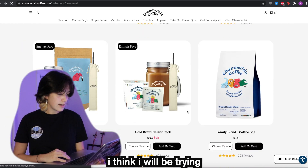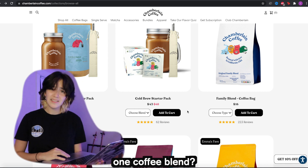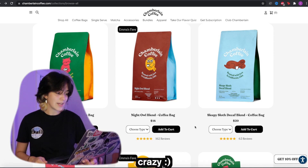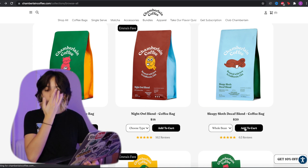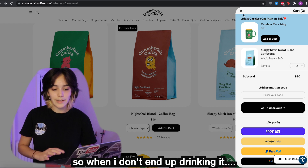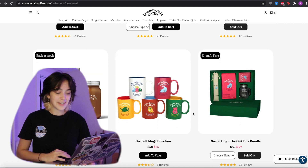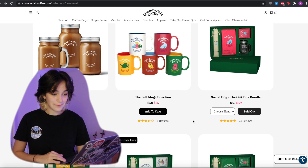I think I'll be trying the 2-1-1 coffee blend. I don't really drink coffee that much, but I'm also curious about the decaf because caffeine makes me crazy. I think I'll go with the Sleepy Sloth, and I'll get the whole bean — I'm going to buy a grinder because whole bean is going to last longer on my counter. I'm not going to be trying the steep bags because I don't really like cold brew; it's way too strong for me. I like making hot coffee and then putting it in the fridge so it becomes cold coffee.